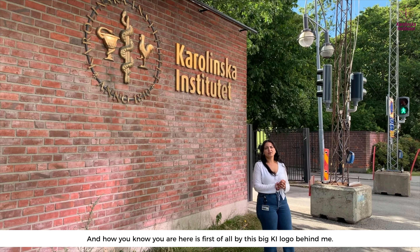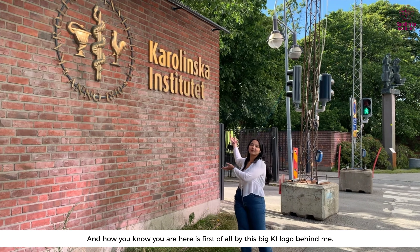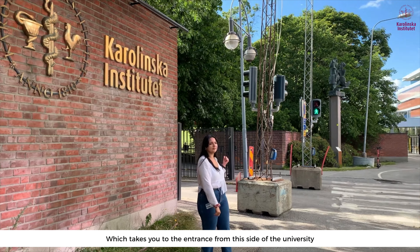These maps are located next to the two bus stops at KI, and they can be very helpful in finding a lecture hall if you're looking for one.